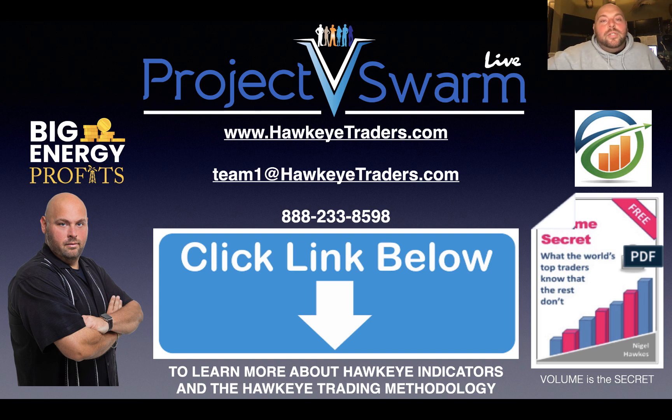With that, I encourage you to take a moment and click the link below to watch the Project V Swarm webinar. It's a training webinar that will give you greater insight into everything I share with you day in and day out regarding how volume precedes price action in the market. If you don't have an understanding of that, if you don't know how to identify it, if you don't have our indicators or don't understand how to use them, I truly employ you to click the link below. Watch the V Swarm webinar — I promise you it's well worth your time and you will find an immense amount of value in it. With that, I wish you a great day and I will talk to you guys soon.